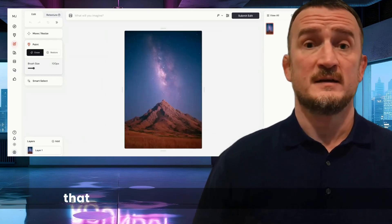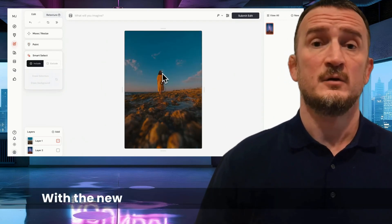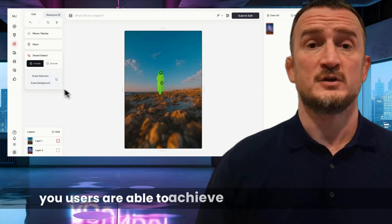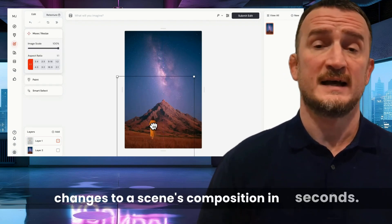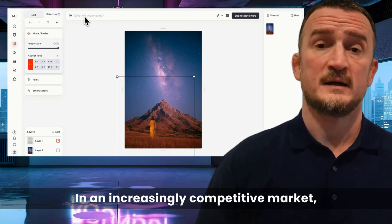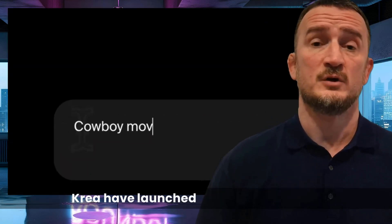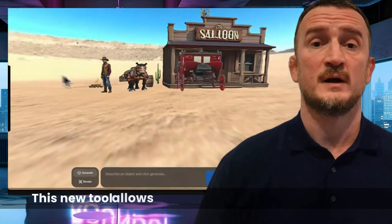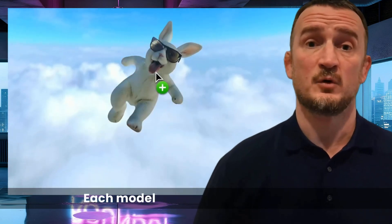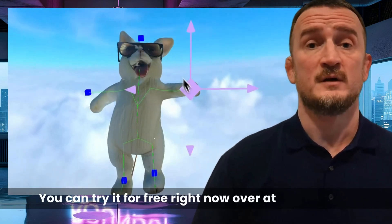Midjourney has just released a new user interface that makes it look more like a fully fledged editing tool than a mere image generator. With the new layers and smart selection features, users are able to achieve amazing amounts of control over the editing process and make fundamental changes to a scene's composition in seconds. In an increasingly competitive market, this kind of functionality could really help Midjourney to stay on top. CREA have also launched an amazing new 3D scene creation tool called Stage, which allows users to create a scene and fill it with 3D models entirely from text prompts. Each model can then be individually manipulated to get everything perfect. You can try it for free right now over at CREA's site.